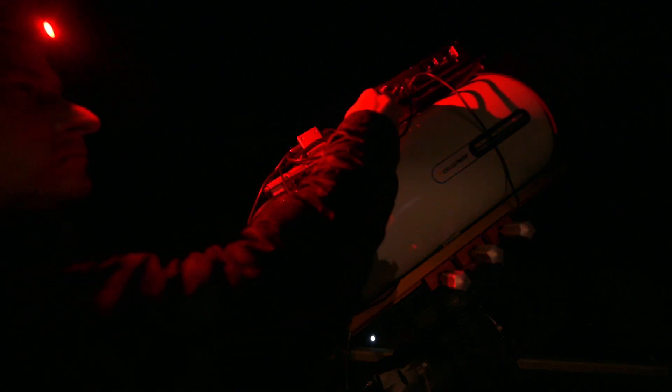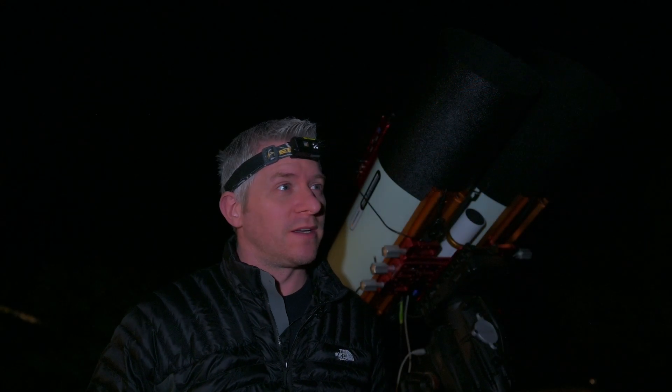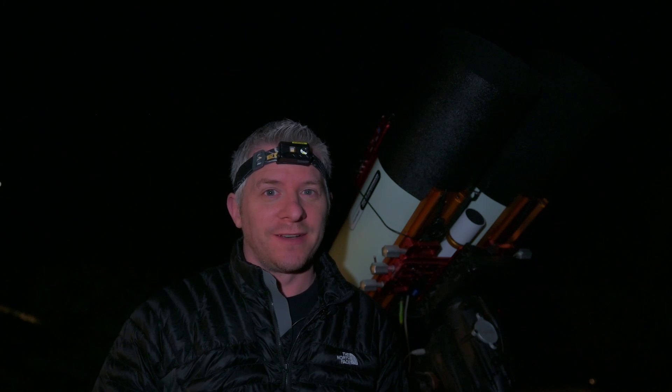I cannot believe the kind of night we've got. It is absolutely stunning — not too windy, beautiful and clear, and the clouds have all gone away. So I'm really excited to see how tonight's imaging session is going to go. All we need to do is get our polar alignment happening and we're on our way.